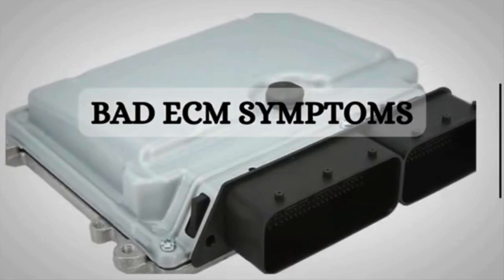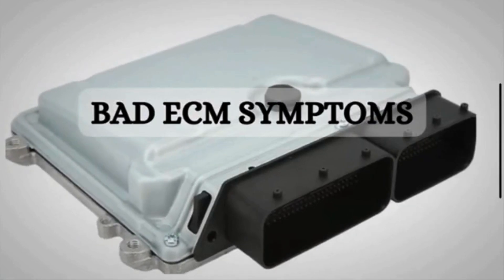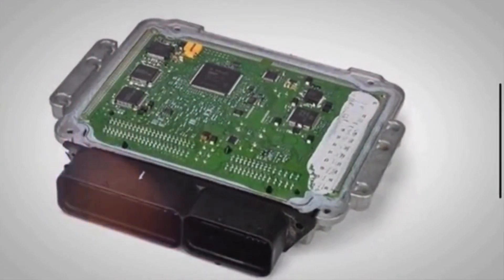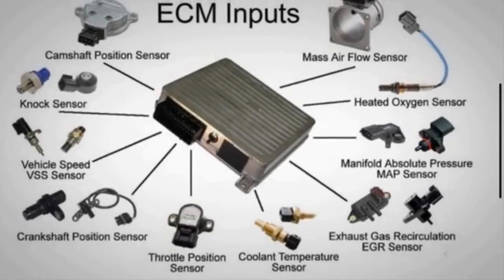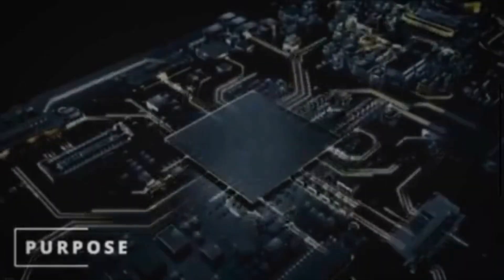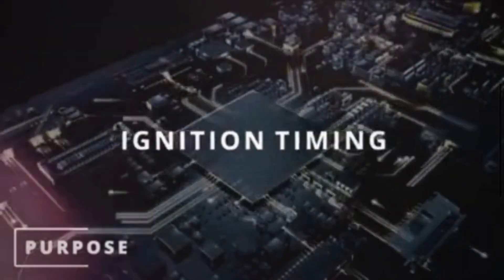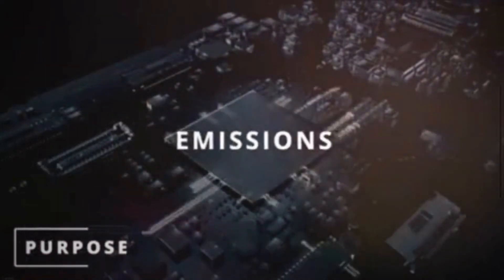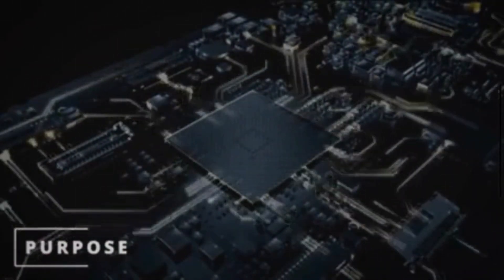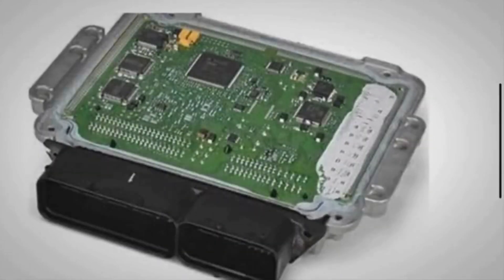Before we get into the symptoms, let's quickly review the function of the engine control module. The engine control module is the brain of your vehicle's engine management system. The ECM continuously monitors various sensors placed throughout the engine and other related systems. Its primary function is to monitor, control, and optimize various aspects of the engine's operation to ensure optimal performance, efficiency, and emissions.